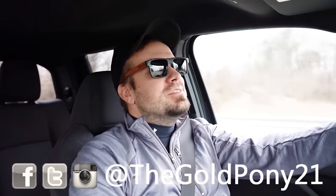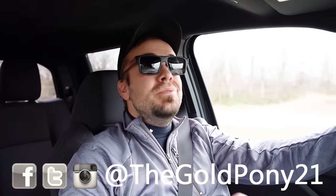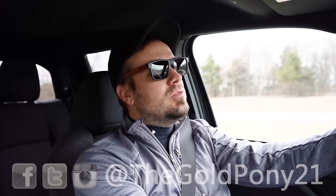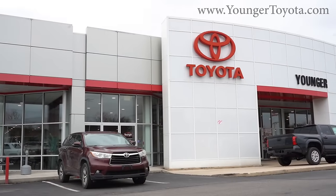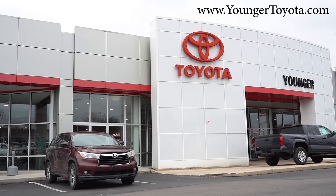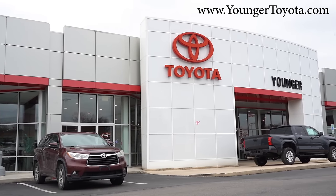What is up guys, welcome back to another one. If you're new to the channel, I am Gold County. I do new car, truck, and SUV reviews on YouTube, and today we are in the brand new 2024 Toyota Tacoma, courtesy of Younger Toyota in Hagerstown, Maryland. For more information on their inventory, please feel free to check out the link in the description box below.